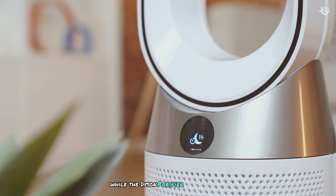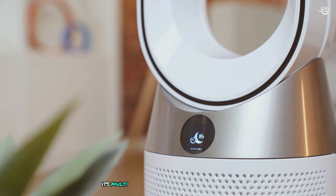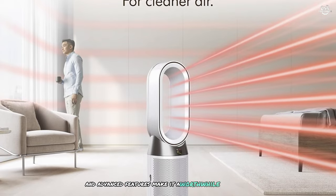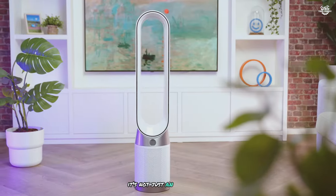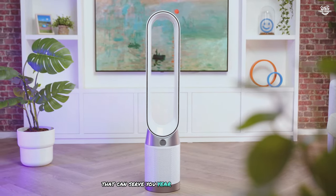While the Dyson Purifier Hot Plus Cool Gen 1 HP10 comes with a premium price tag, its multifunctionality, superior performance, and advanced features make it a worthwhile investment for those serious about air quality and home comfort. It's not just an air purifier — it's a complete air treatment system that can serve you year-round.